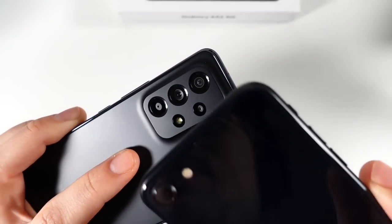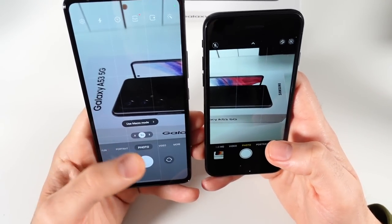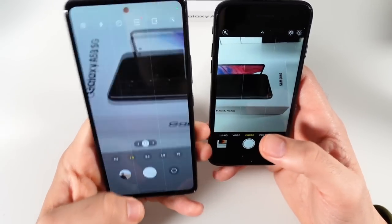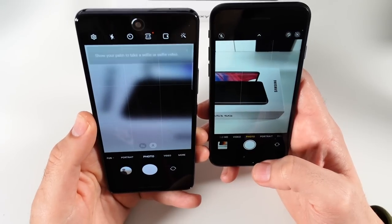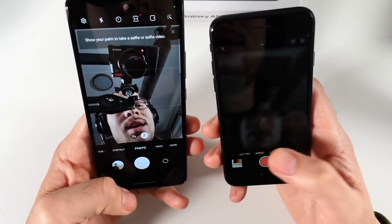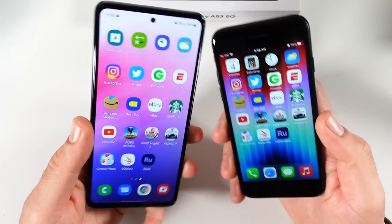But it's not about just speed — look at the setup: you've got four cameras on the A53 and one on the iPhone SE. The A53 has a telephoto zooming lens, a macro mode, more camera features, a larger front sensor, and can do UHD video on the front. The iPhone SE can only top out at 1080p video on the front.